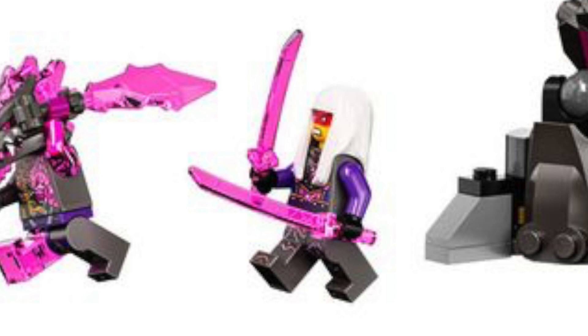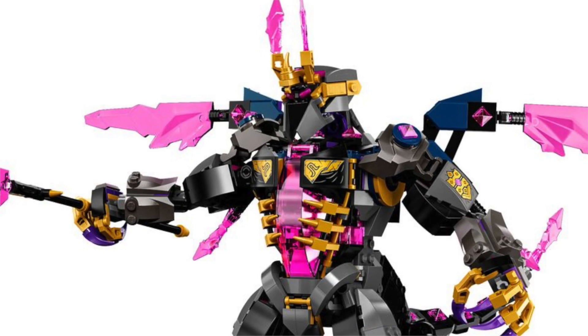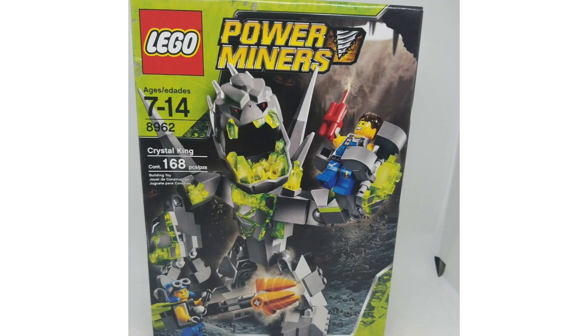I wonder how she's back. Maybe she didn't die. I guess we'll find out in the season. And this Crystal King — let me know down in the comments, is this a mech or is this an ultimate form of the Crystal King? I kind of think it's the latter, that it's some big form that he gets after getting all these crystals.